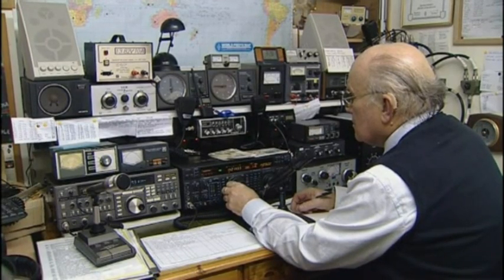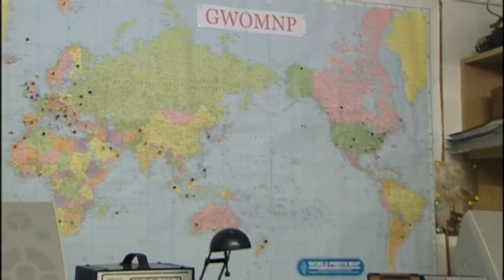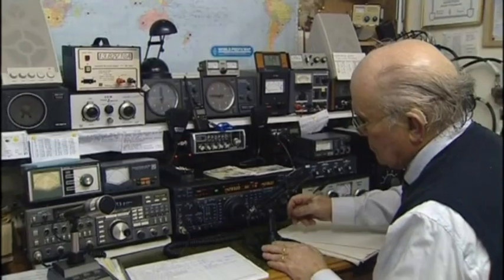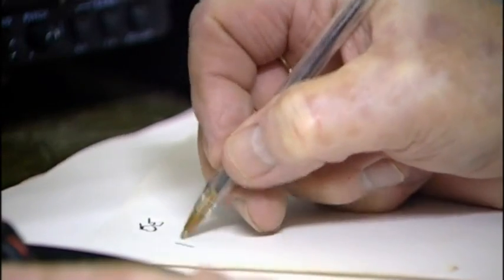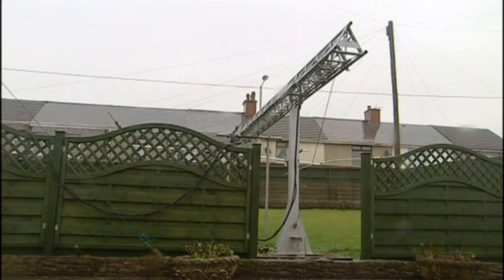Mike Butler is a keen radio ham. His hobby has enabled him to contact people in 157 different countries worldwide. But to get the best signal, his aerial needs to point in the right direction. Sadly, an operation hampered by the overhead phone line crossing his garden.